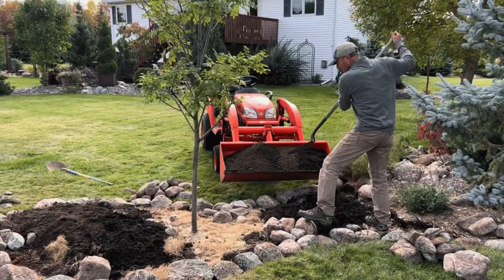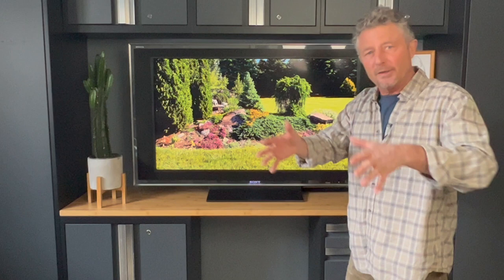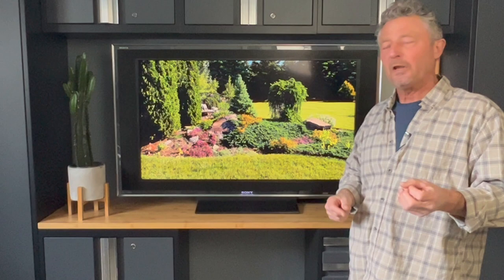Under any of my beds in any of the videos you see, I have no fabric or poly. That first year can be a little bit of a challenge controlling weeds, but the main reason I do it is it allows the plants to spread, to root in, to self-seed. The moment you put down landscape fabric or poly, you're going to have problems where the plant can't establish itself naturally. That might be the best advice out of the whole video today.